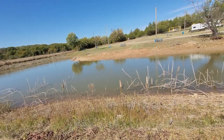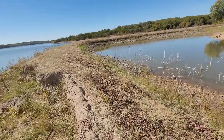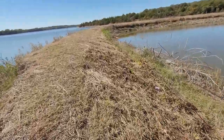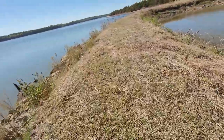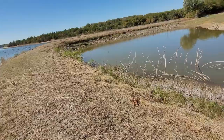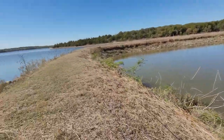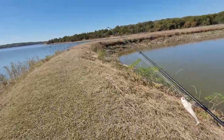I guess the other side would probably be better — we'll just keep on following the trail on around, give it a shot from the other side. I think that little spot right over there would be a good spot. Like I said, I'd like to get a fish on camera for y'all.